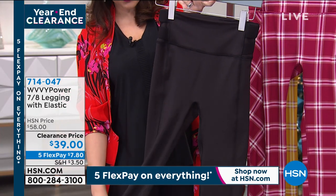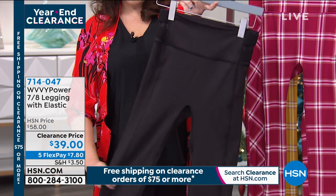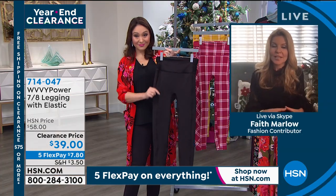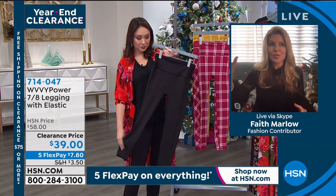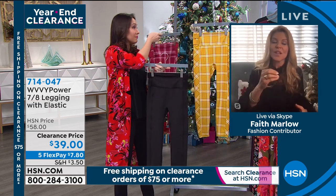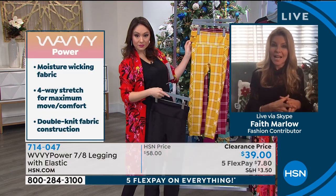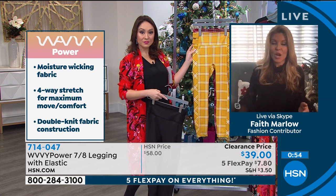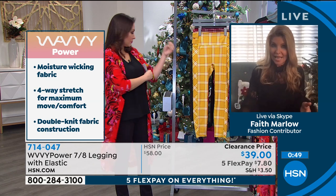These are called the power leggings from Wavy. They're a double knit, so they're not going to be sheer — you will not see through them. The plaid on the sides has different designs, which gives you a slimming look all the way down from hip to ankle. They're comfortable, and I love the colors. I love that crisscross detail in the back — it gives you a little extra support and interest. These are high quality with a wide waistband, and whether you're going to yoga, the gym, shopping, or just wearing them with tennis shoes and a denim jacket, you can wear this as part of your everyday wardrobe.